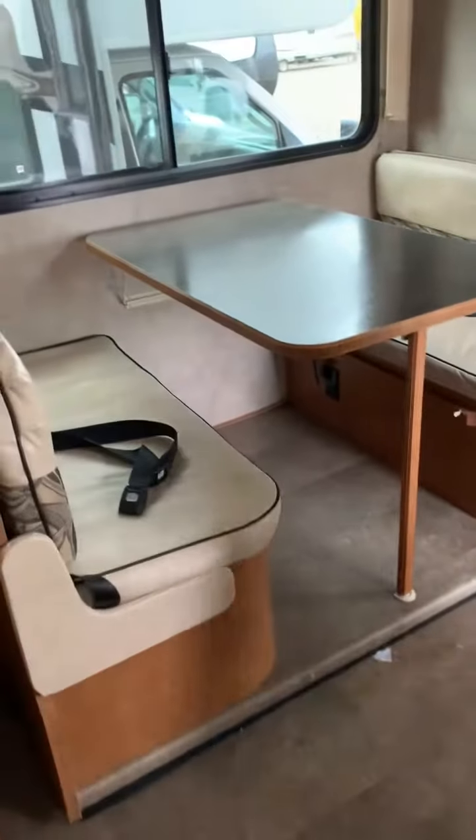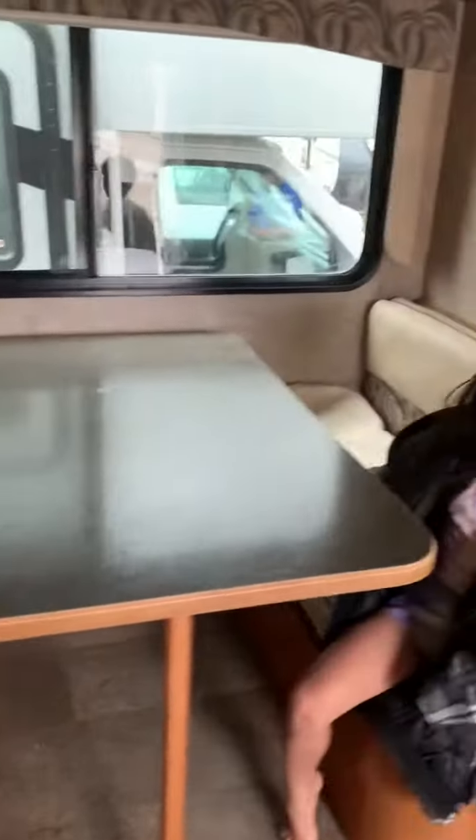It looks so nice, right? What about here? Next is the kitchen. It's so small and nice.